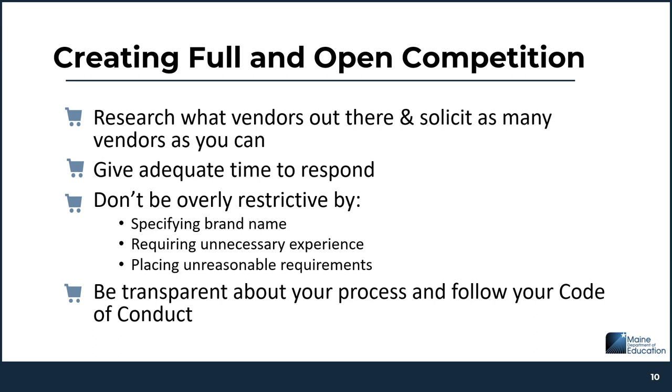Creating full and open competition can be achieved by researching what vendors are out there and soliciting responses from as many vendors as you can, making sure that you give adequate time for the vendor to respond to your request, and making sure that you're not being overly restrictive — which can be caused by specifying a brand name, requiring unnecessary experience, or placing unreasonable requirements on the vendor. You also want to make sure that you're being very transparent about the process and following the code of conduct, which is one of the required policies you are to have. We'll talk about that later in this presentation.